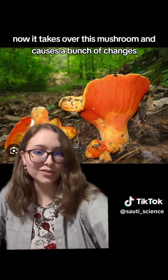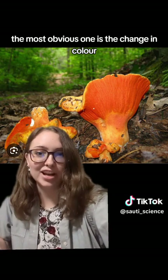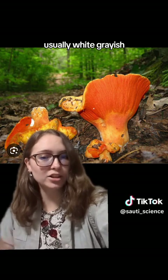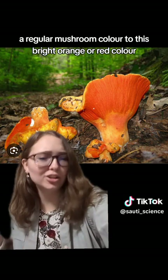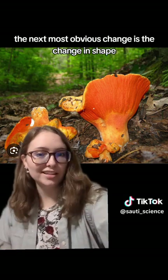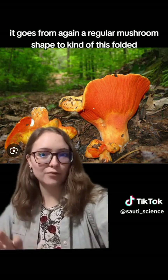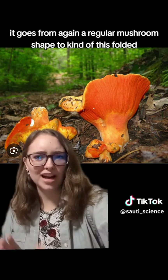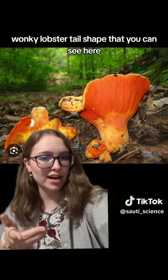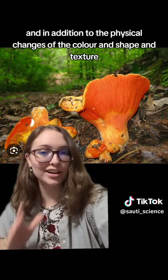It takes over the host mushroom and causes a bunch of changes. The most obvious is the change in color — it goes from a regular-looking mushroom, usually white, grayish, tannish, or brownish, to this bright orange or red color. The next most obvious change is the shape — it goes from a regular mushroom shape to kind of this folded, wonky lobster tail shape that you can see here.